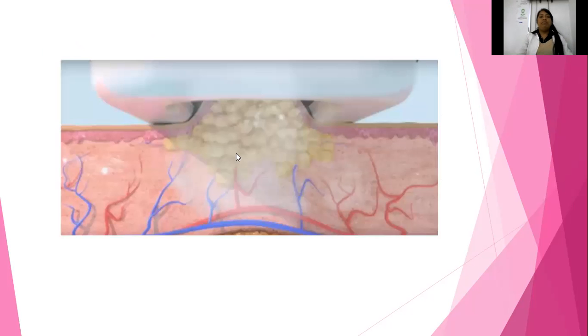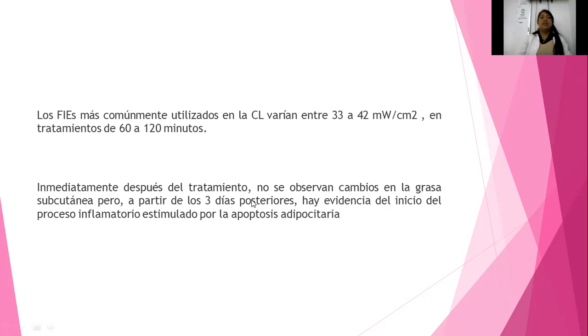En la imagen vemos el aparato de criolipólisis, cómo está entrando hasta la parte de la hipodermis. Lo que es amarillo son los adipocitos. También vemos lo que es la vascularización, las venas y las arterias. En la criolipólisis se dice que se debe estar trabajando de 33 a 42 unidades por centímetro cúbico, en tratamientos de 60 a 120 minutos.